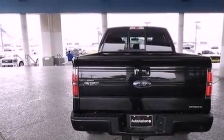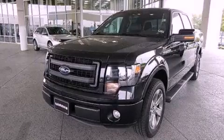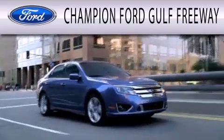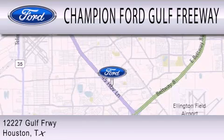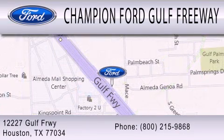Contact us today and schedule your opportunity to see this vehicle in person. Champion Ford Golf Freeway is dedicated to doing everything possible to ensure that the experience you have selecting your next vehicle is as pleasant as possible. We are located at 12227 Golf Freeway in Houston.